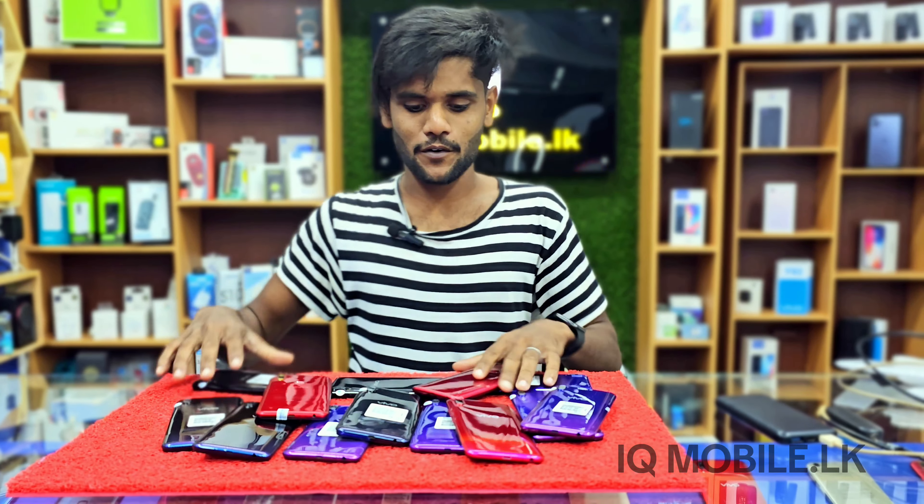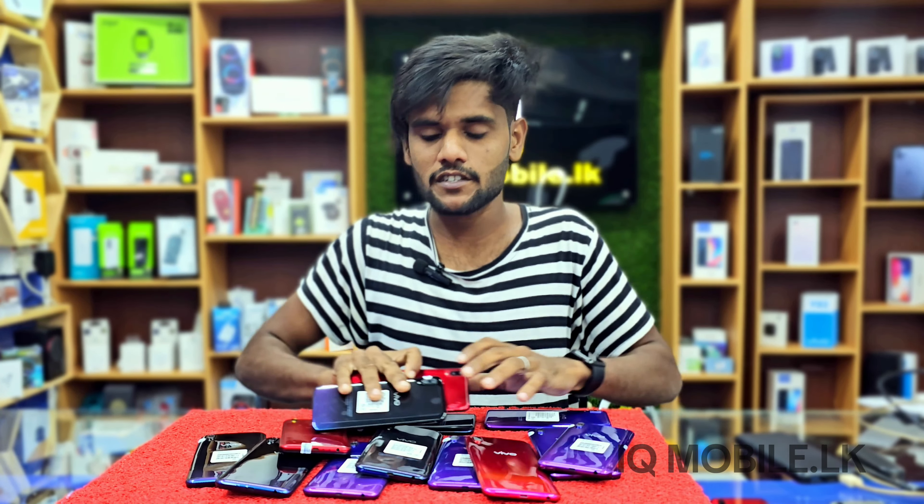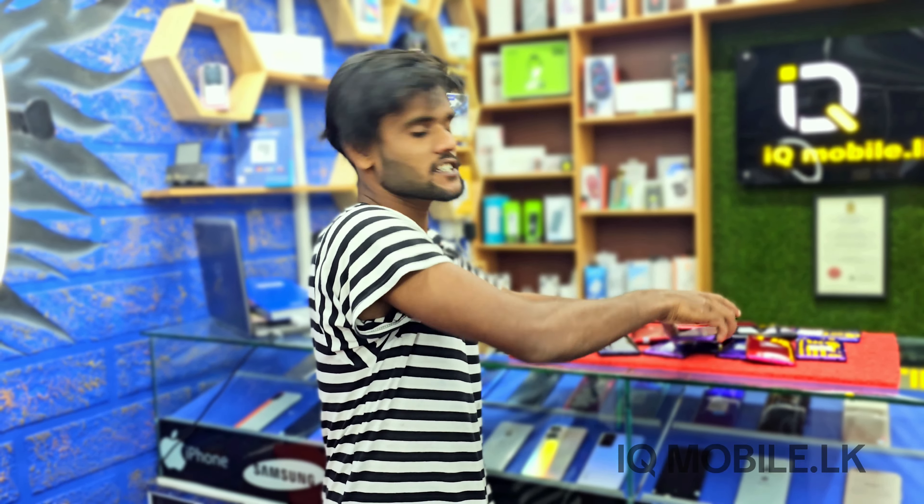Hello guys, welcome. This is Vivo Y93 — it's a very low budget phone. Last month it's a Christmas offer, and it's a very best place in Vivo Y93.